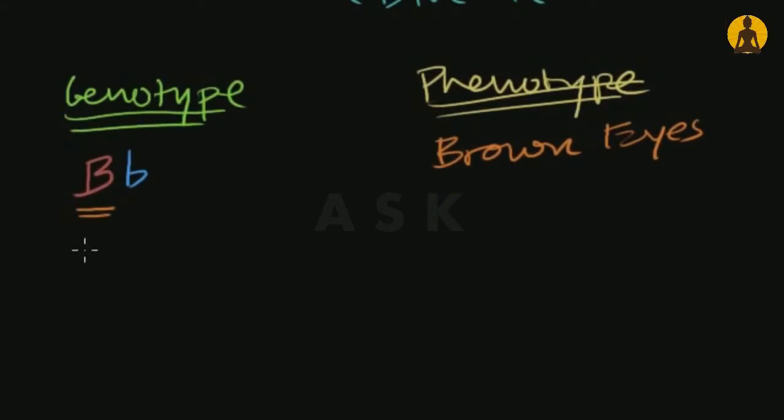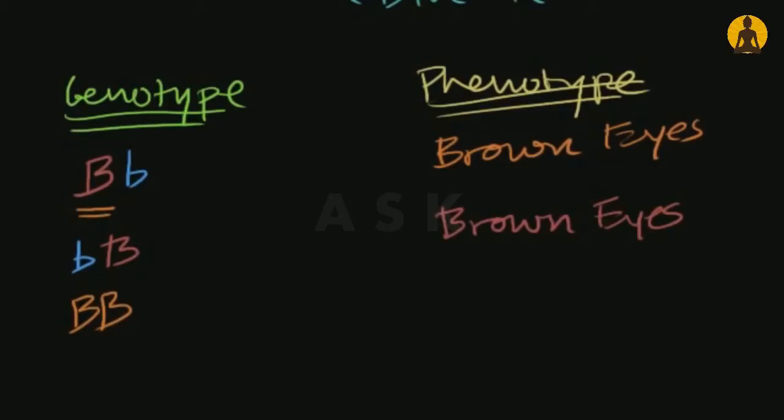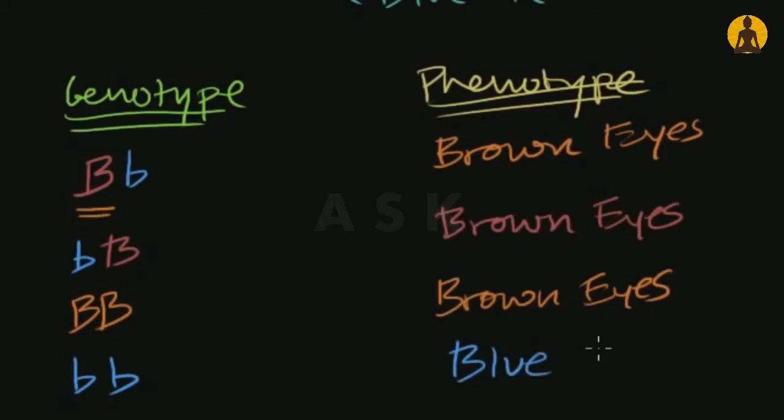Now what if I get a brown-eyed allele from both my mom and my dad? Then I'm still going to see brown eyes. There's only one last combination — two blue alleles, one from each parent. This is a recessive trait, but there's nothing to dominate it, so all of a sudden the phenotype will be blue eyes. This isn't necessarily how the alleles for eye color work, but it's a nice simplification to understand how heredity works.